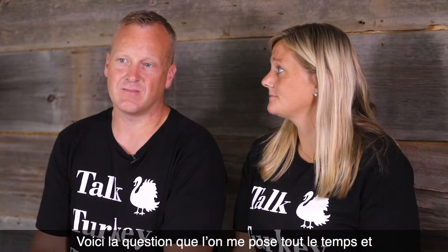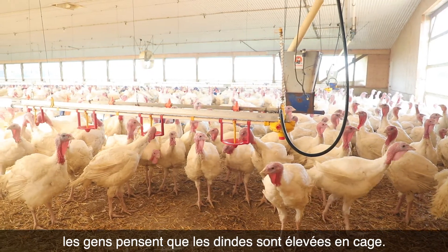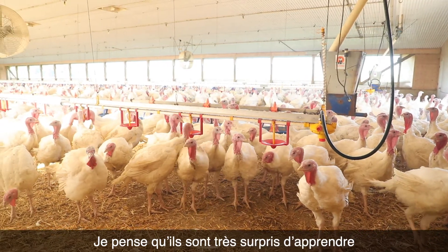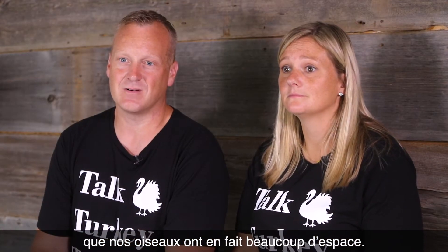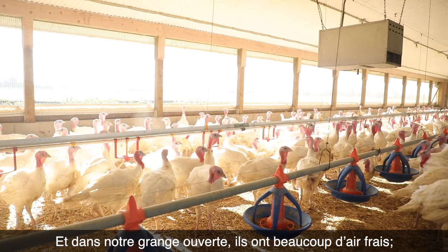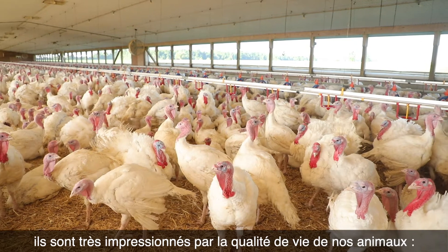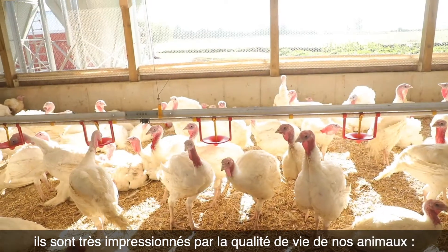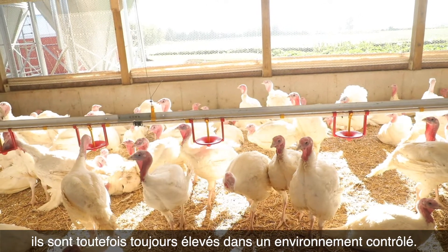The question that I am asked time and time again, which surprises me, is that people have the assumption that turkeys are grown in cages. People are very surprised when they hear that our birds have a lot of space. In our curtain-sided, open-style barns, they have access to a lot of fresh air, and people are very impressed by the quality of life the birds have, being somewhat close to the environment but still raised in a controlled barn environment.